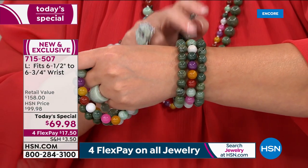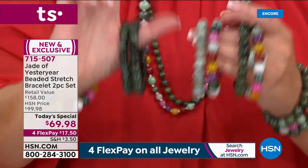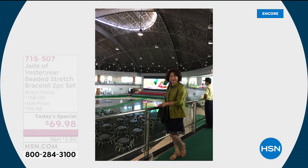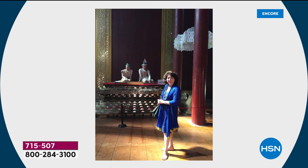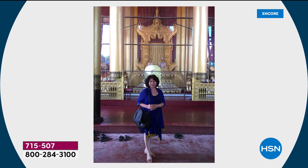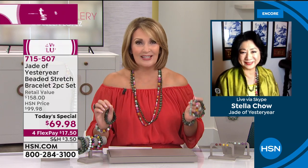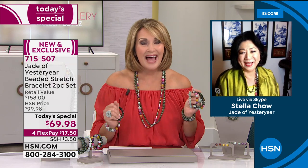Again, you choose multi with dark green, multi with light green, or two dark green — all gorgeous jade from Burma — made possible by our wonderful friend Stella Chow, who is truly known throughout the world as the foremost jade expert. She's been collecting jade for years and brings us the most beautiful jade at prices like this for a mere $69.98 to get two gorgeous bracelets, big 12-millimeter stones. They're all GIA tested — it's the real deal.